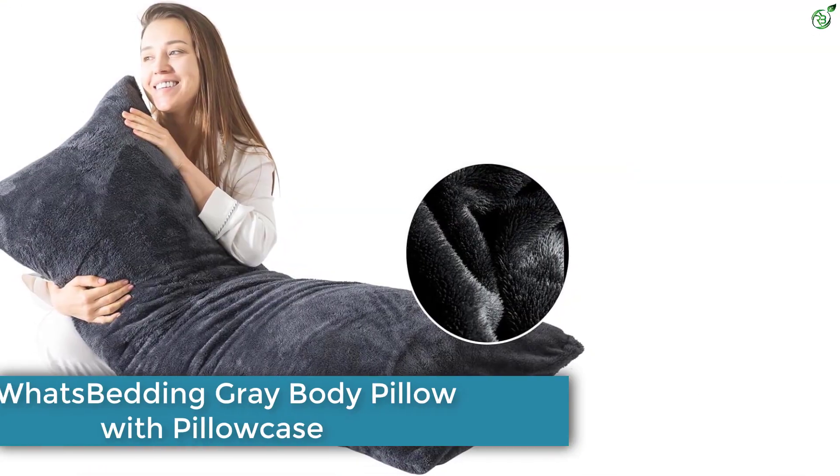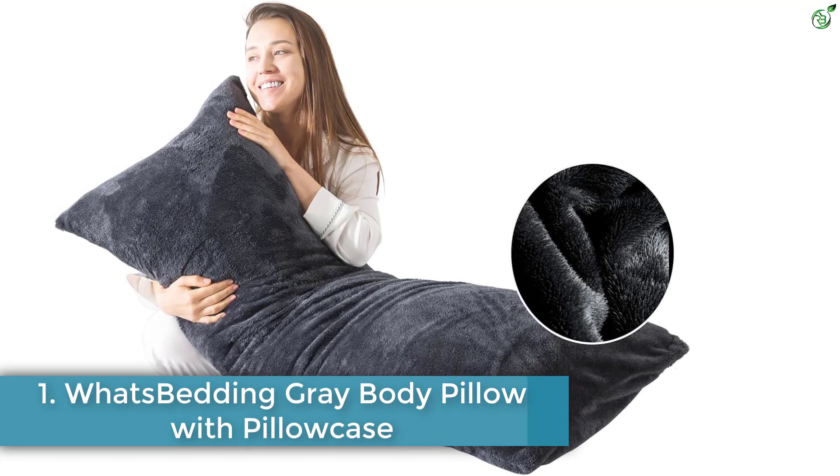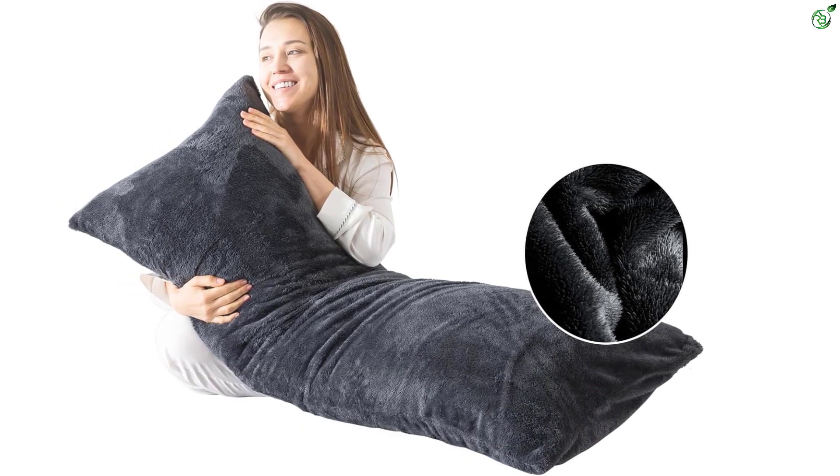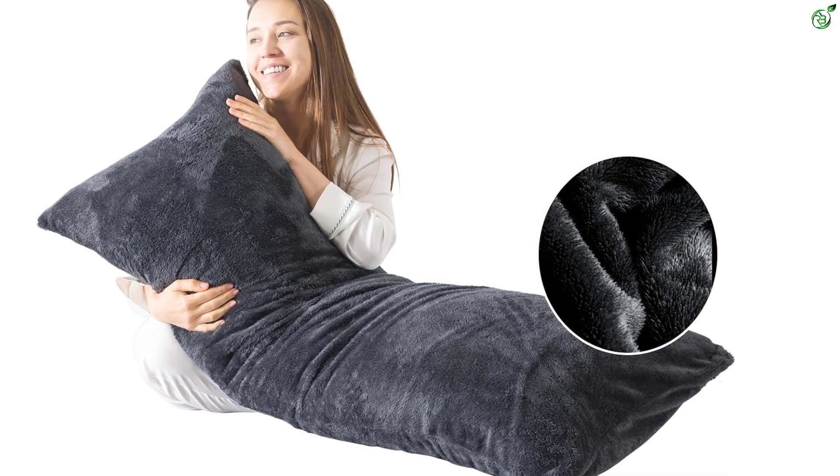Number 1: What's Bedding Gray Body Pillow with Pillow Case. Get a good night's sleep with What's Bedding Body Pillow. The pillow includes a premium Sherpa cover that is smooth, skin-friendly, and warm enough to keep you cozy.